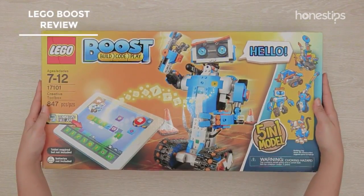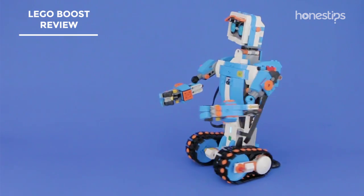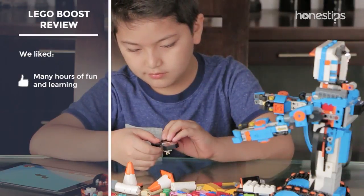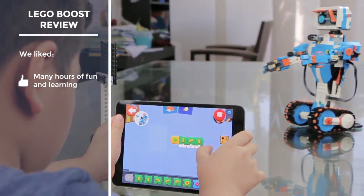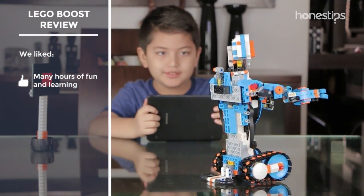We had the opportunity to play with the different robots that you can build with the LEGO Boost kit. Among the things we like the most, we can highlight the following: you will not become bored quickly, since putting it together, programming, and giving life to the five robots will provide many hours of fun and learning.